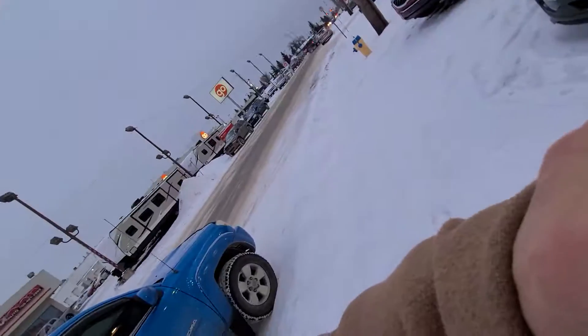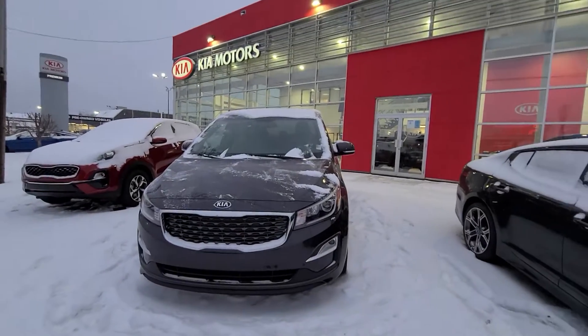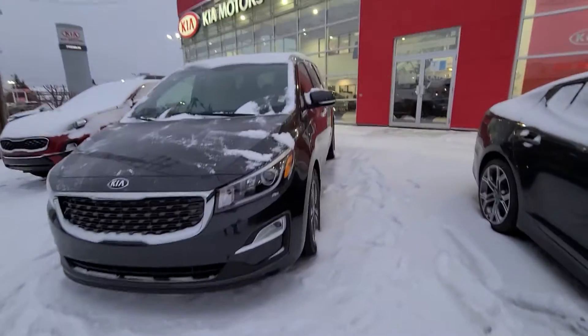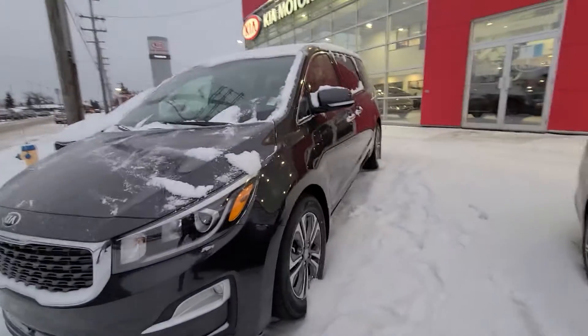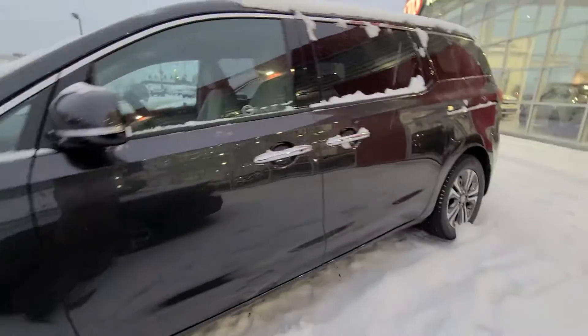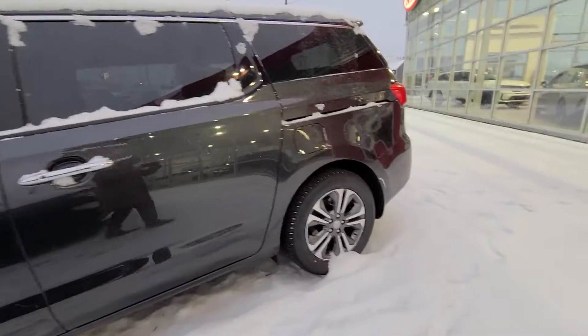Hi Ewan, hi Ewan's wife — it's Mike here from Kia West Edmonton. I just want to do a quick video for you on this Kia Sedona SX, so you can get a better idea of the vehicle. I know you guys saw it already, but I thought you'd like to see the one that you're actually buying if you decide to go ahead with it.